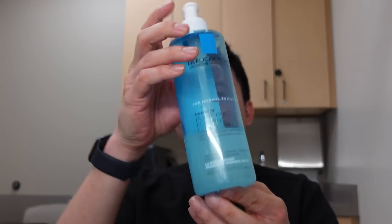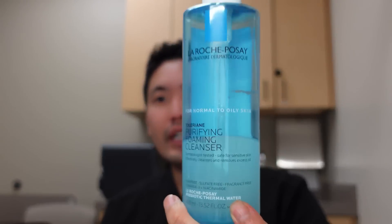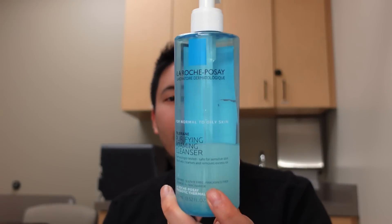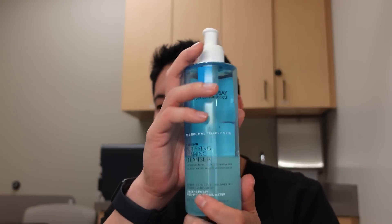Another full-size product I want to show you — I'm almost out of it, but I love using this Toleriane Purifying Foaming Cleanser on summer days when I'm especially oily. This foaming cleanser is very nice and fairly affordable. La Roche-Posay, great brand. I'm going to need to re-up on this one. I wish Costco would have this in a two-pack — that would be so awesome.